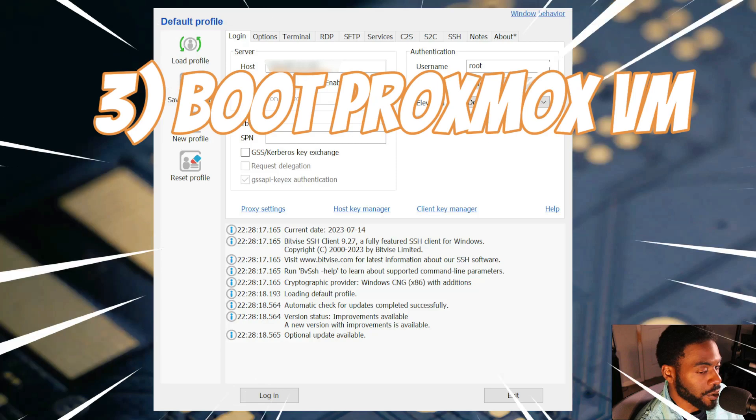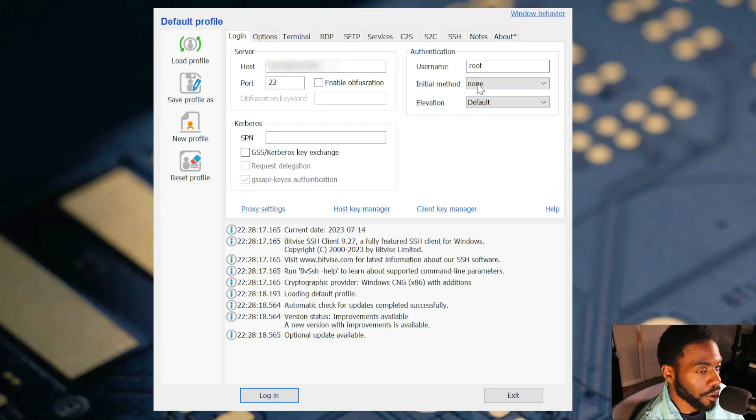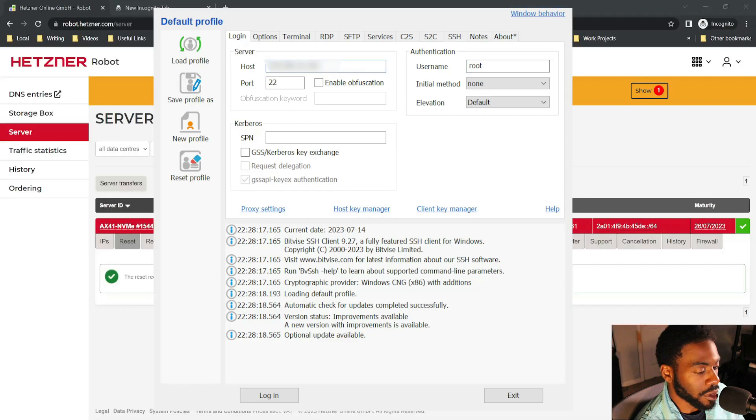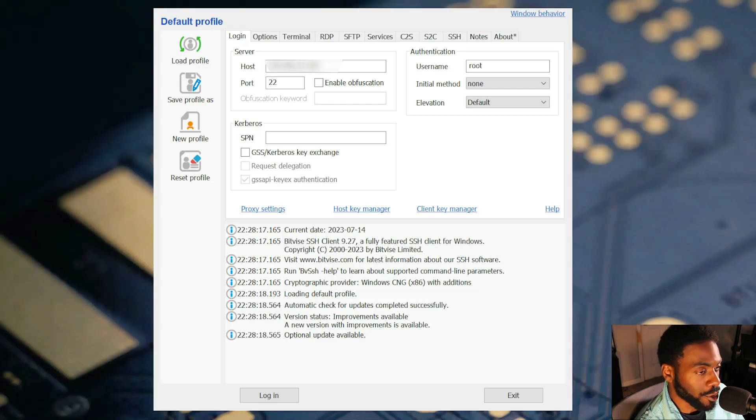I'm using Bitvise's SSH client — you can use any other SSH client you prefer. The username you'll use to connect is root, and the host is whatever IP address your Proxmox host has. You can find that in the Hetzner panel under IPs. While you're there, also notate the gateway and the net mask — you'll need those later. Then connect to the host using the rescue password.